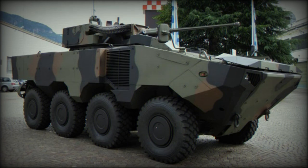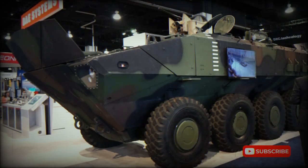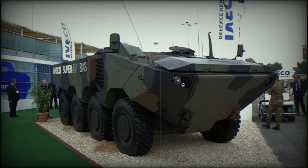This armored vehicle is powered by an Iveco Cursor 13 turbocharged diesel engine developing 500 to 560 horsepower. It is a multi-fuel engine which can run on various grades of fuel. The engine is coupled to a ZF automatic transmission with seven forward and one reverse speeds. The vehicle has a hydropneumatic suspension and 8x8 configuration. Steering is on the first and second axles, with steering on the fourth axle proposed as an option.